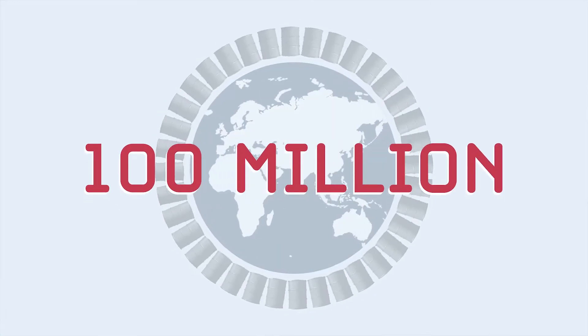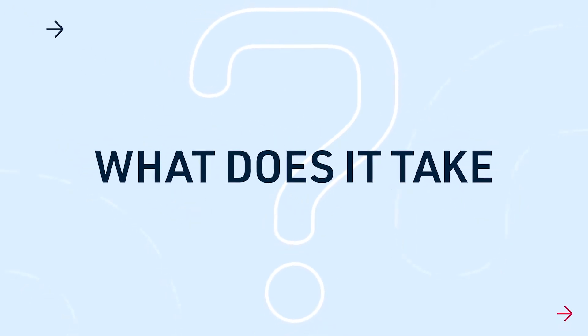The world consumes 100 million barrels of oil every single day. So what does it actually take to put American energy to use in all these products?